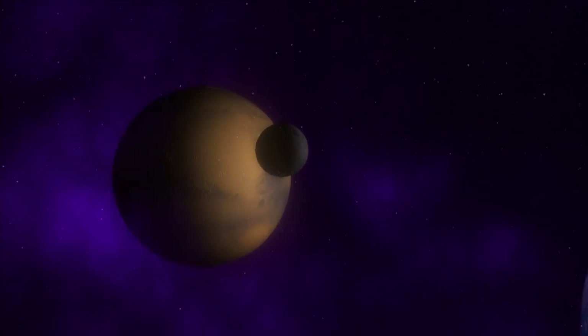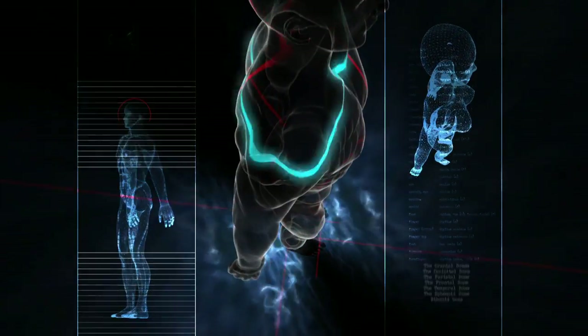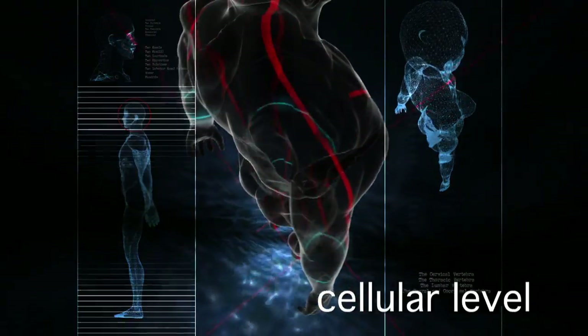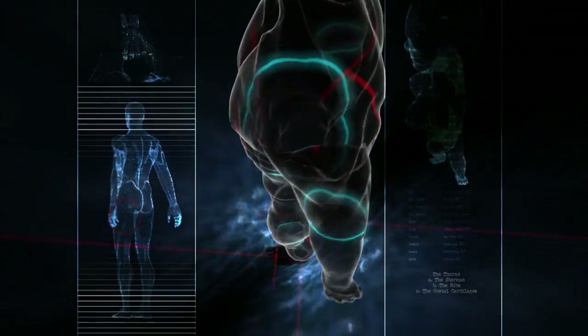We live in a world where what we see is usually what we understand. Much of what happens in the human body happens at the cellular level. A closer look at the inside can help a doctor make decisions that can save a life.